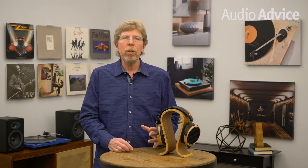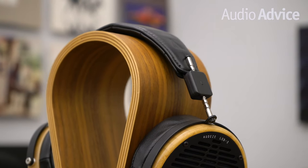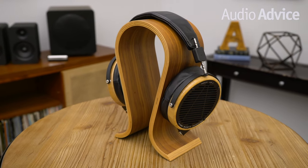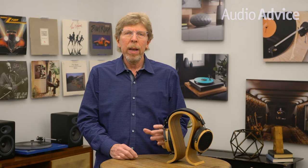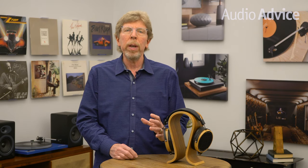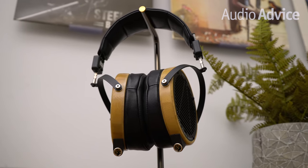Weighing in at 580 grams, the LCD2 is on the slightly heavier side. However, the extra weightiness attributed to its premium build quality didn't transfer as negatively as we expected. The precision-engineered steel and leather suspension headband allows the headphone's weight to be evenly distributed. We wore these for several hours in a row — the weight added a little neck strain and head pressure after longer periods, but this wasn't nearly as noticeable as expected. Pushing the headband forward just a bit helped redistribute the weight.